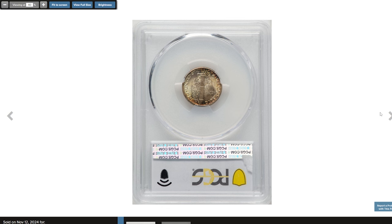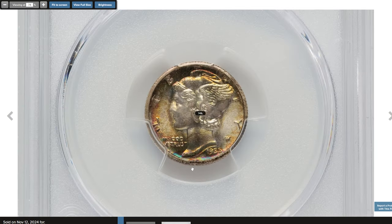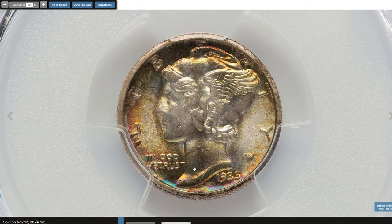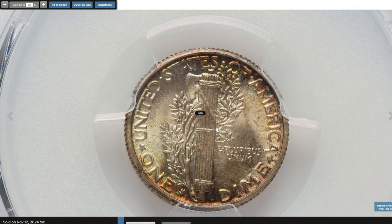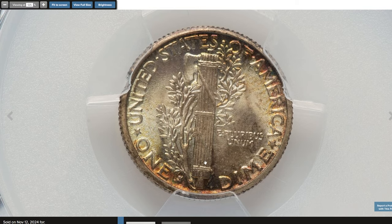The Full Bands designation is particularly significant for Mercury Dimes — it indicates that the central bands on the fasces are fully split and well-defined. Achieving the Full Bands designation is challenging, especially for Mercury Dimes from the San Francisco Mint like the 1935 S, due to often weaker strikes at this facility. Only a small percentage of 1935 S Mercury Dimes exhibit the Full Bands detail, and in such high grade as MS67 it's a true rarity. This beautifully toned gem was sold for $1,140.